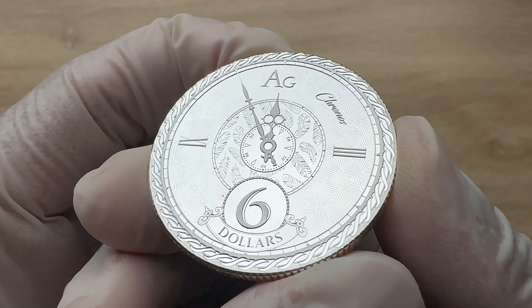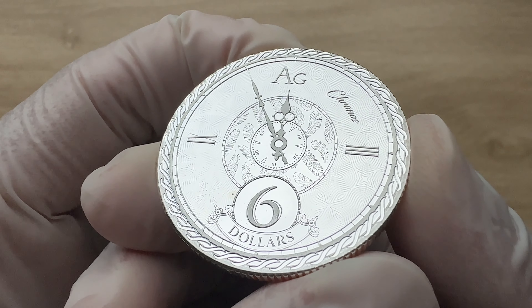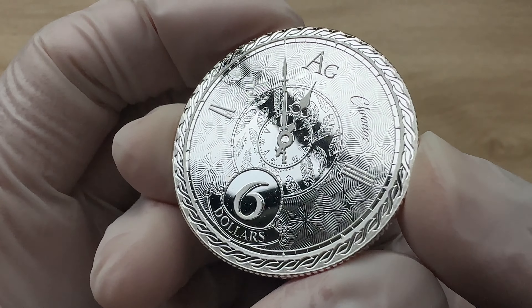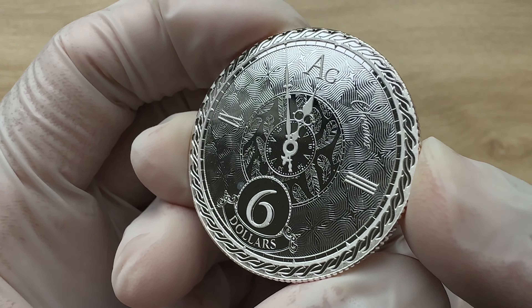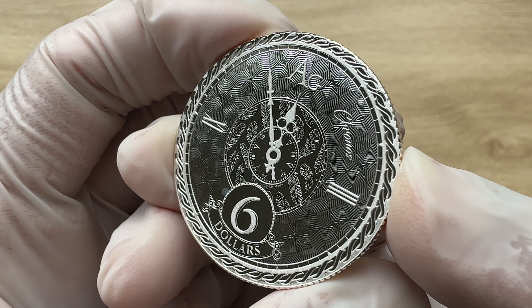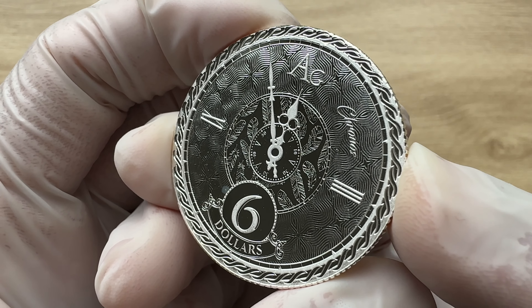This is what we call chronos time — the way we measure chronological days, hours, minutes, and seconds. The phrase comes from ancient Greece where the god Chronos was the mythological personification of time.